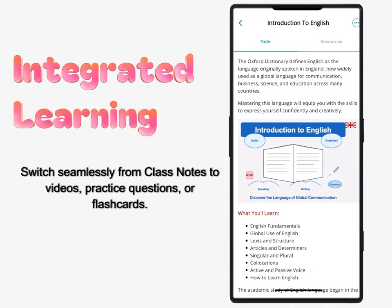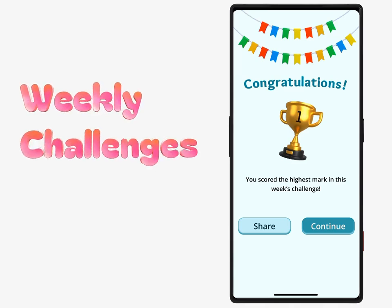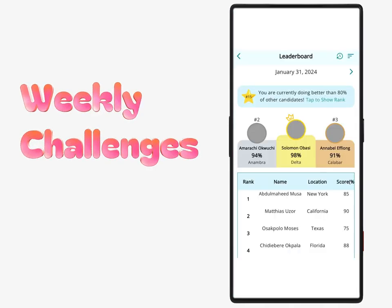Integrated learning: switch seamlessly from class notes to videos, practice questions, or flashcards. Weekly challenges: compete with learners worldwide for prizes and climb the leaderboard.